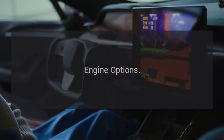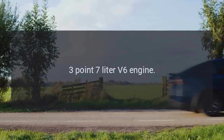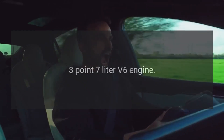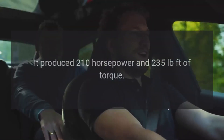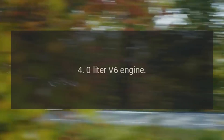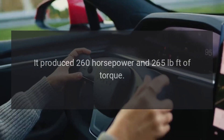Engine Options. The 2011 Nitro offered two engine options. The 3.7-liter V6 engine produced 210 horsepower and 235 pound-feet of torque. The 4.0-liter V6 engine produced 260 horsepower and 265 pound-feet of torque.